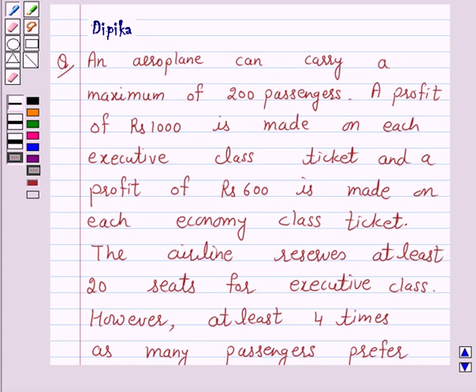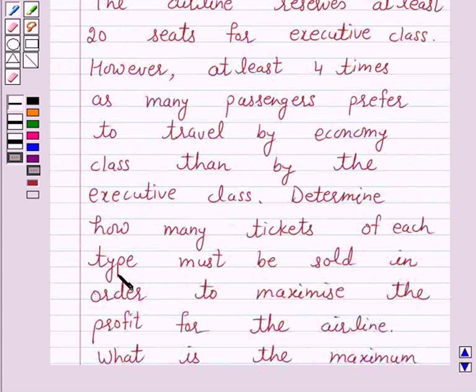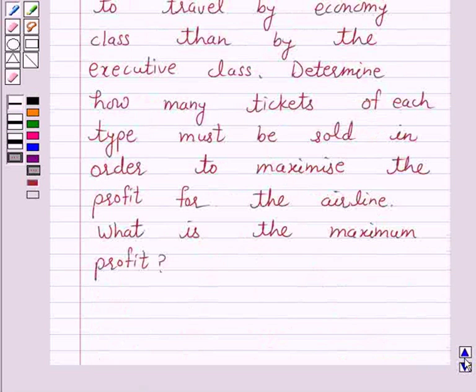Let's discuss a question which says: an aeroplane can carry a maximum of 200 passengers. A profit of Rs. 1000 is made on each executive class ticket and a profit of Rs. 600 is made on each economy class ticket. The airline reserves at least 20 seats for executive class. However, at least 4 times as many passengers prefer to travel by economy class than by the executive class. Determine how many tickets of each type must be sold in order to maximize the profit for the airline. What is the maximum profit?